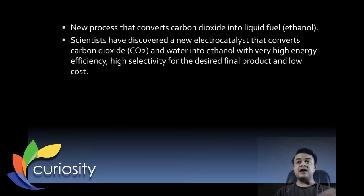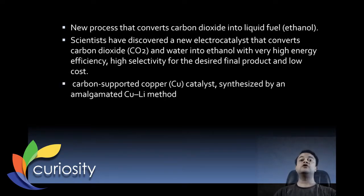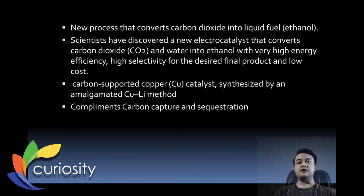The scientists have discovered a new electrocatalyst that converts CO₂ and water to ethanol with very high energy efficiency, high selectivity for the desired final product, and low cost. The authors used a carbon-supported copper catalyst synthesized by an amalgamated copper-lithium method. It complements carbon capture and sequestration — basically a strategy for the mitigation of climate change.